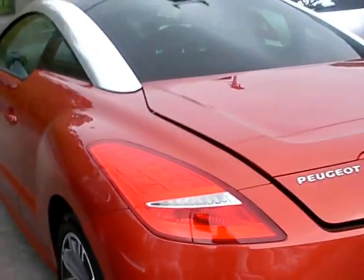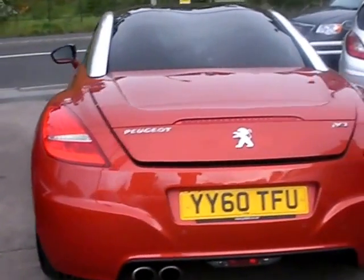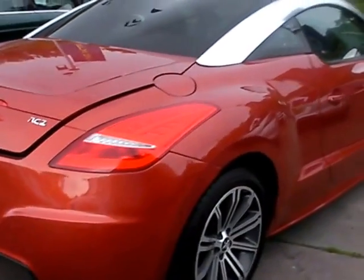This car has a 1600 petrol engine, alloy wheels, air conditioning, electric windows, electric mirrors, rear parking sensors, six speed gearbox, heated front screen, remote central locking, and radio CD. The car also has a full service history.